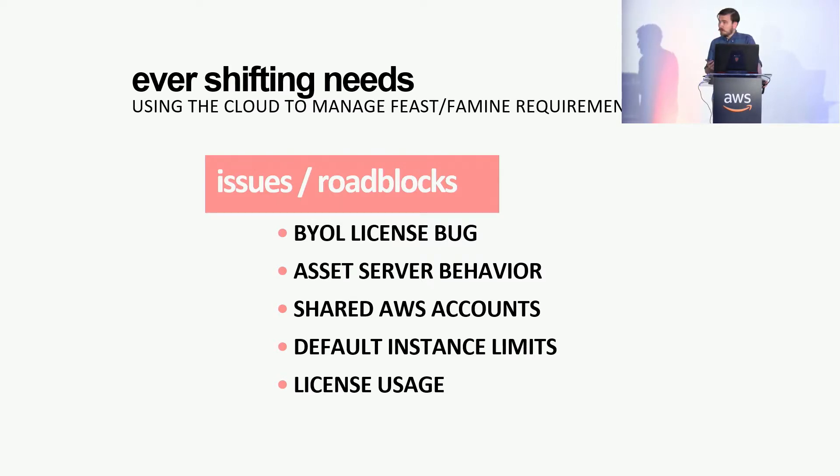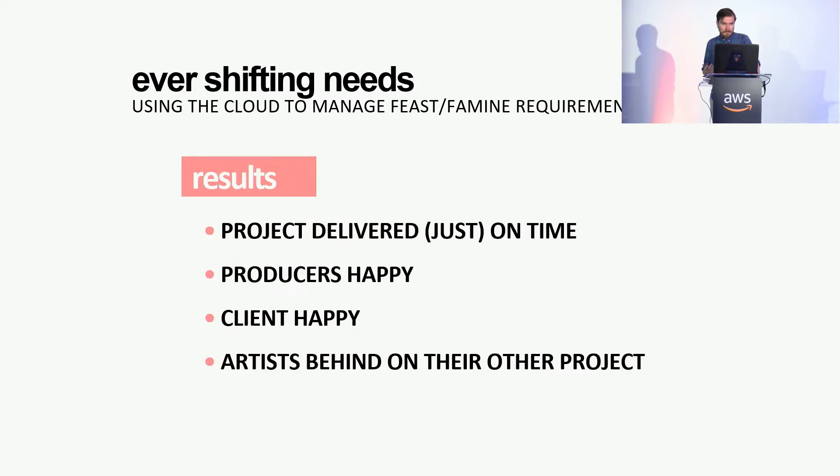License usage: when you're running 300 nodes overnight, it uses a lot of licenses faster than you'd think. The Nuke stuff not so much because of the shared licensing, but the Deadline licenses were getting sucked up really quickly. I was up all night buying bundles of licenses — like shoveling licenses into a furnace to keep the render farm going. Going forward, this will be less of a problem because Deadline is going to include the worker license for free when running on Amazon — it's about 10 cents an hour for those licenses, and that's just going to come as part of it.